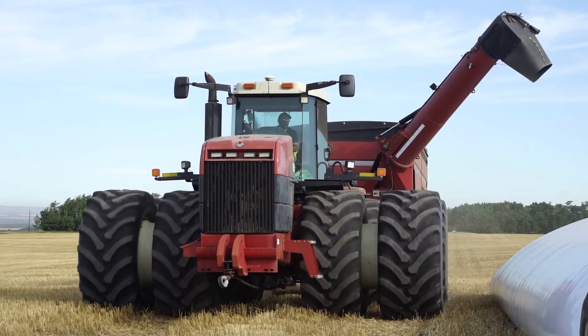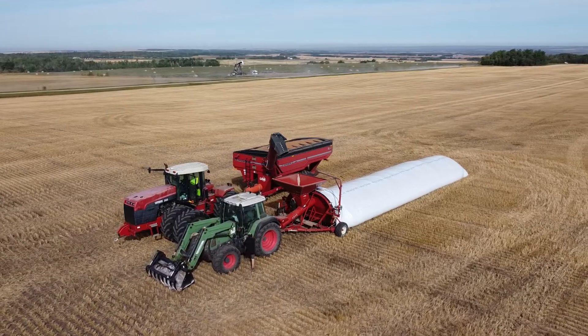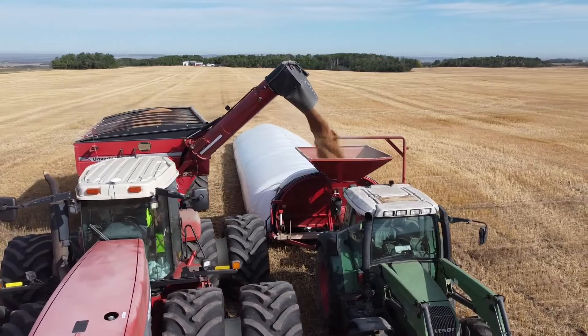My name is Vincent Pelewski. I'm a farmer and inventor of the RC Farmarm. The RC Farmarm tackles the grain bagging issue of the operator having to get in and out of the grain cart multiple times, by allowing the grain cart operator to operate all the controls he needs from the palm of his hand in the grain cart.